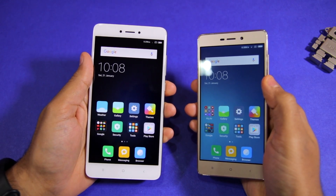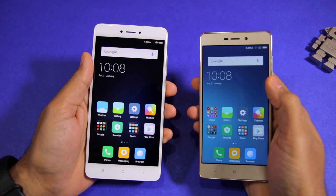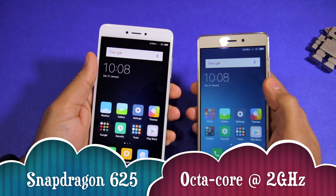The Redmi Note 4 that I am using here packs 4GB of RAM and 64GB of storage space, along with an Octa-core Snapdragon 625 chipset that is clocked at 2GHz.